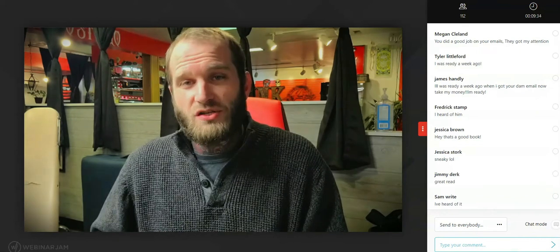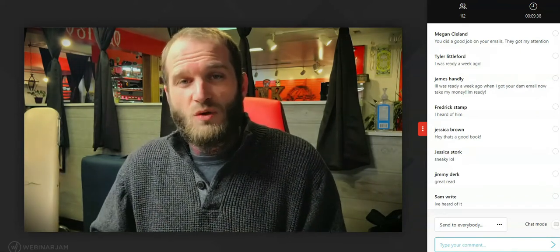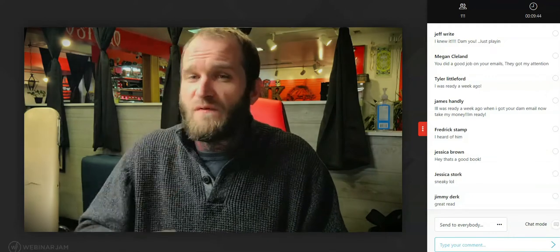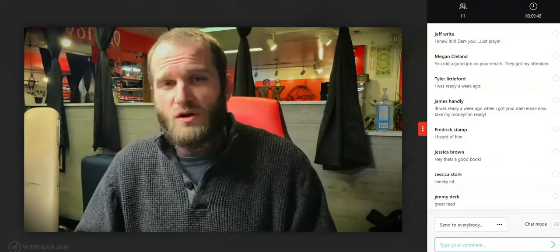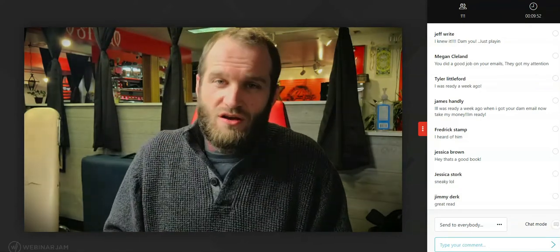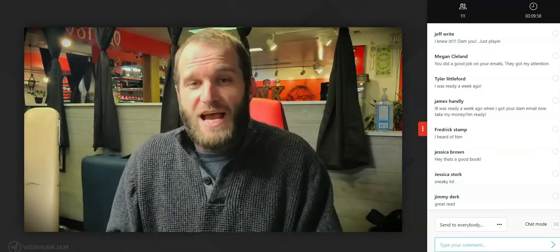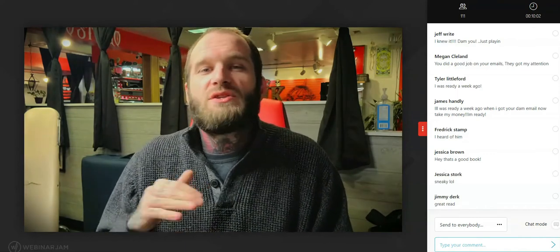Number seven — community. We act in accordance with how we think people in our community are supposed to act, so when you see hundreds of others liking what I'm saying, you feel like you're supposed to like it too. Number eight — scarcity. When there's less of something we want it more. By telling you there are only a hundred coupons at fifty percent off, it creates urgency — making you feel like you have to buy now rather than later. I use this tactic all year to sell gift cards and it works.